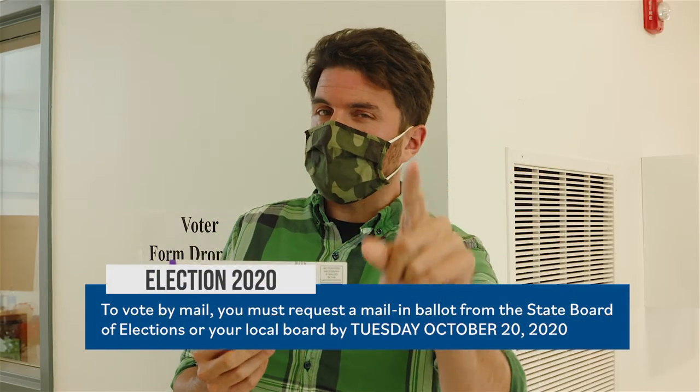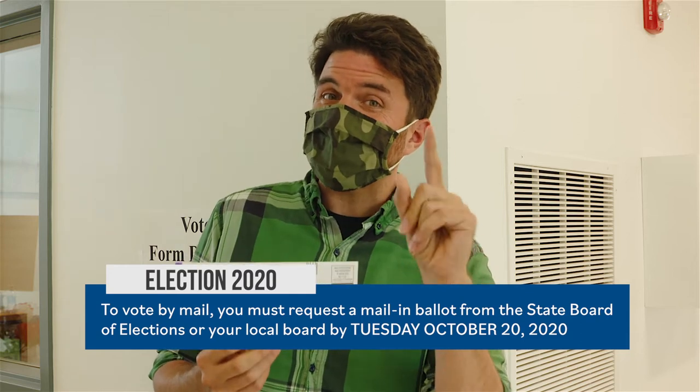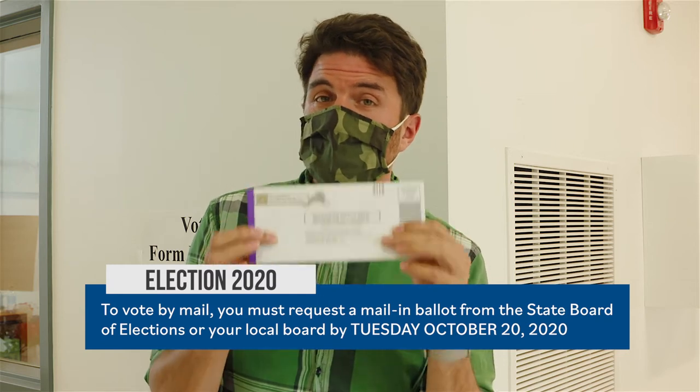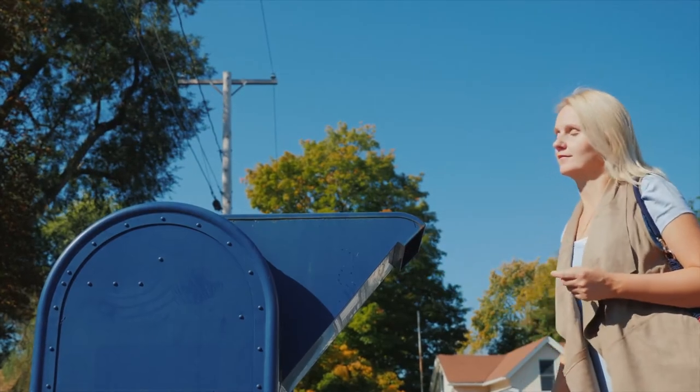Hold the press, because an important date to remember is Tuesday, October 20th. That is the last day that you can take this application and send it in to receive your mail-in ballot. So remember that date — Tuesday, October 20th. Once you receive your mail-in ballot, you simply have to fill it out and mail it back to your local elections office.